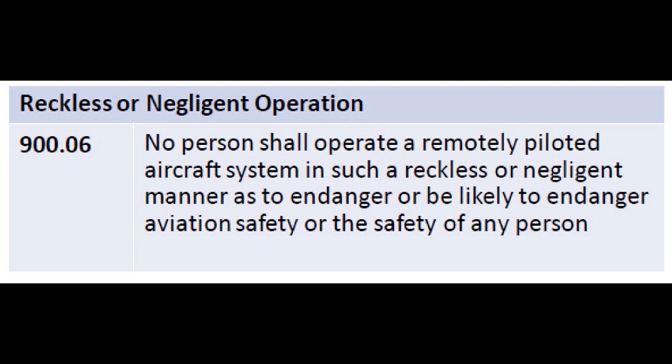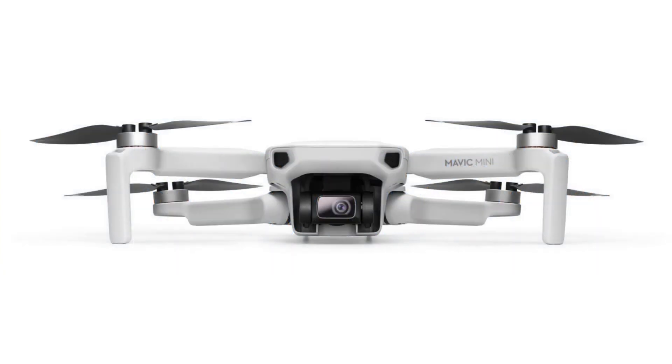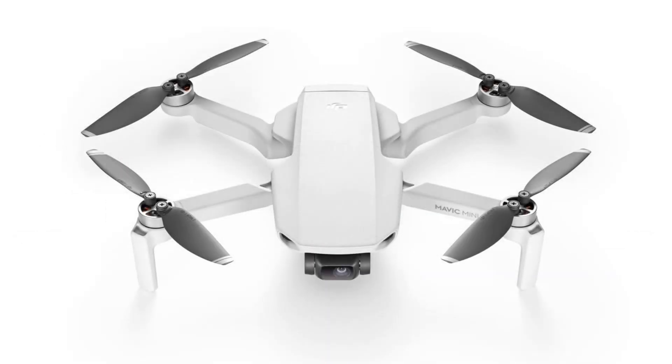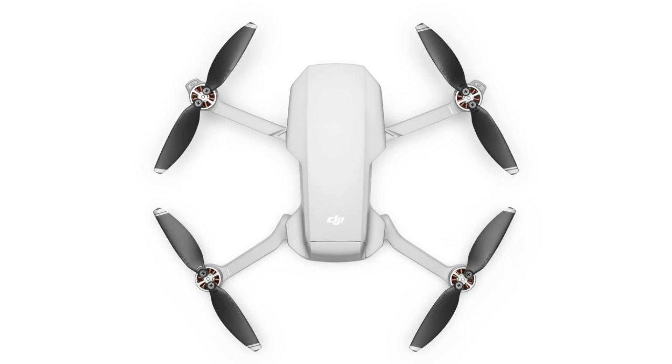So there you have it. Only one RPAS rule applies in Canada: the don't do anything reckless or negligent that might endanger manned aircraft or the safety of people rule. Sure, this is far from the first sub-250 drone on the market. But in my opinion, the Mavic Mini is the first sub-250 drone that people will be flying for serious photography and video. And for that reason, this is a watershed moment.